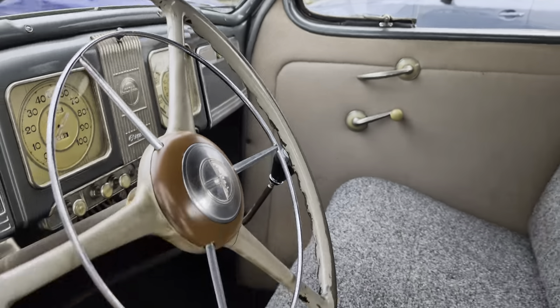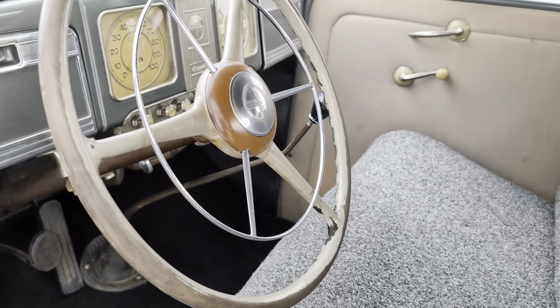Cool headliner. The steering wheel too — it's like reminiscent of a ship or something. Nice door panels.